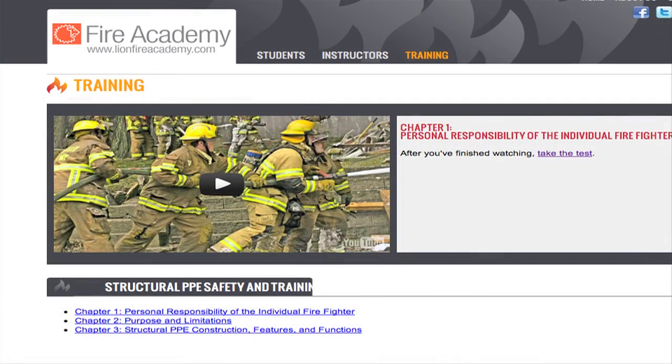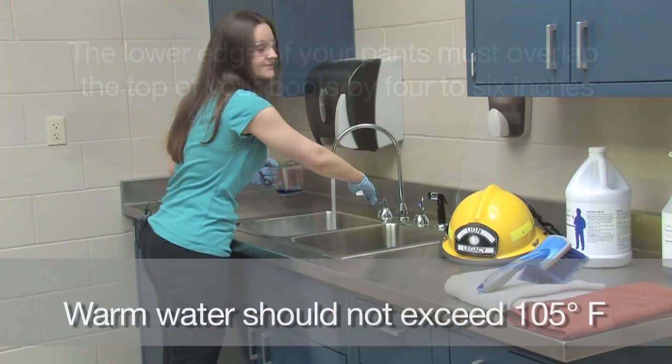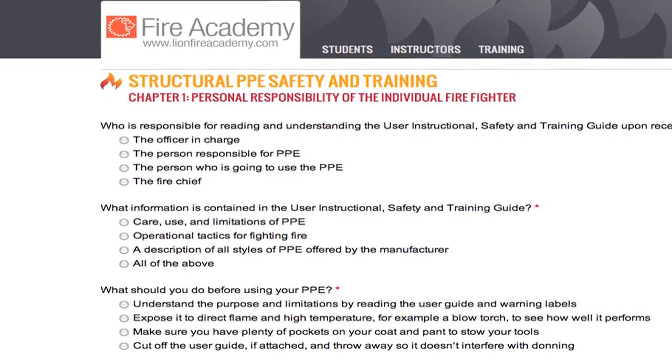Learn what every firefighter should know before using NFPA 1971 compliant gear through an in-depth 12-part video series. Take the test after each video to earn your PPE safety and use certificates.